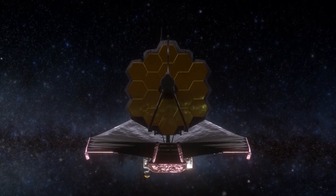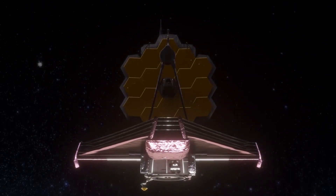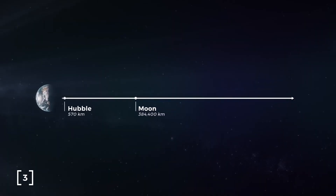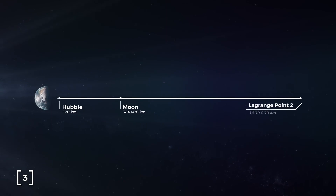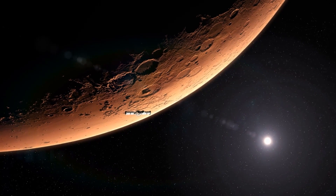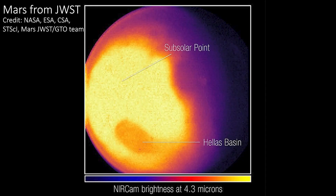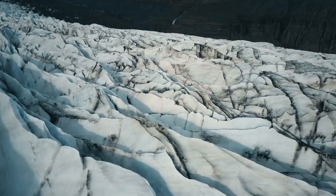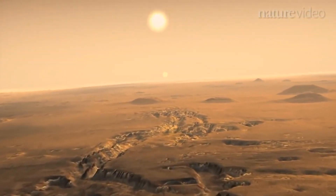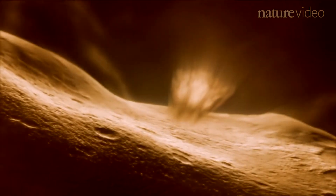It has a lower spatial resolution than spacecraft orbiting Mars, but it has different spectrometers. Webb's unique observation post, nearly a million miles away at the Sun-Earth Lagrange Point 2, provides a view of Mars' observable disk — the portion of the sunlit side that is facing the telescope. As a result, Webb can capture images and spectra with the spectral resolution needed to study short-term phenomena like dust storms, weather patterns, seasonal changes, and processes that occur at different times of a Martian day.